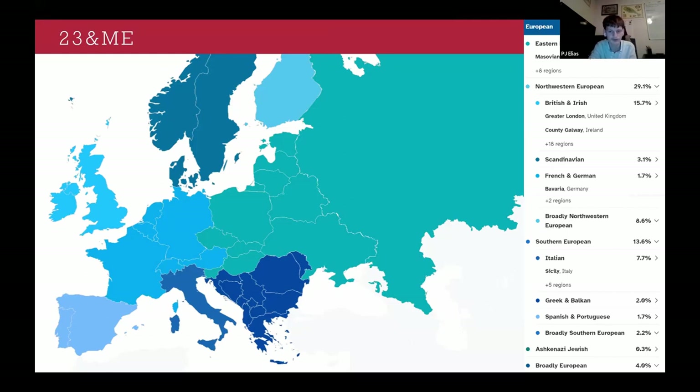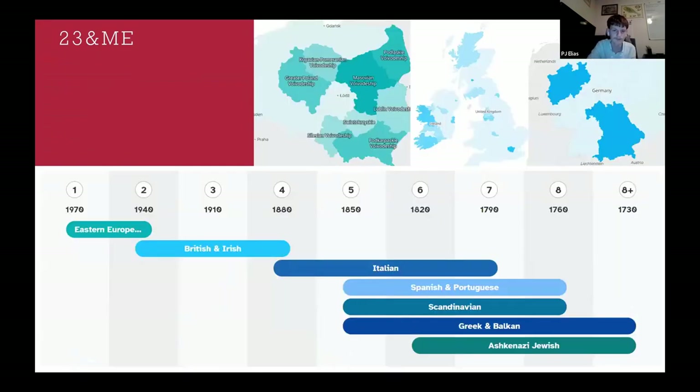The last DNA company I want to talk about is 23andMe, which is the second largest database for genetic genealogy when it comes to Eastern Europe. My grandfather hasn't taken a 23andMe test, so I'm using my own results — which are actually pretty accurate. I'm about half Eastern European and also have Irish, Scandinavian, and Italian ancestry. A really cool feature is that 23andMe shows regions within whatever country you have ancestors from and where they think your DNA comes from, though it's not always accurate. For example, I apparently have ancestors from London, but I'm completely Cork-Irish on my Irish side.